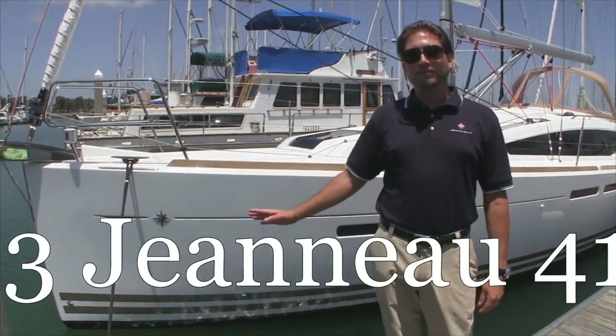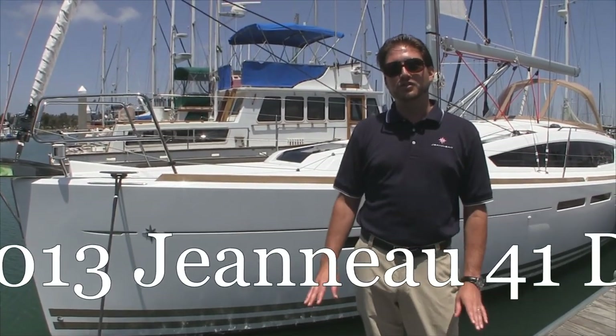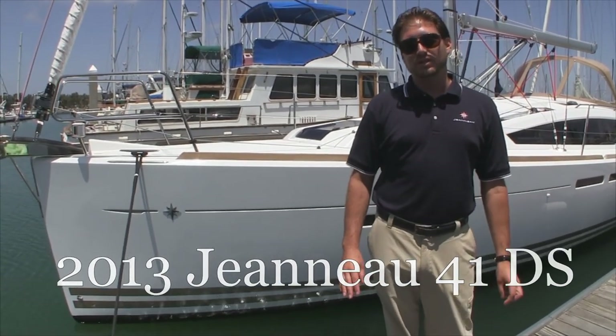Hi, my name is Ian Van Tyle and this is the video walkthrough for the very first Jeanneau 41 Deck Salon here on the west coast.